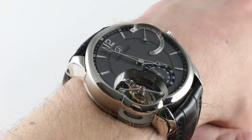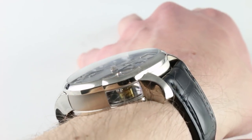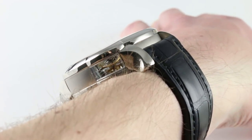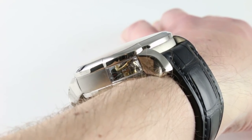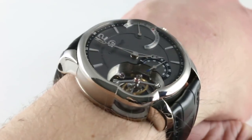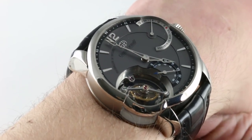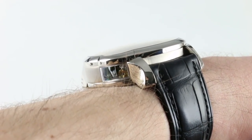You can see and purchase this Grubel Forsey Tourbillon 24 Second in white gold on our website. Subscribe to our YouTube channel if you enjoy these videos, and please click on the card in the upper right-hand corner of the screen at any time during this video to see our full sales listing for this extraordinary tourbillon, with additional accessories included in the sale, high resolution images for your desktop, and complete pricing details.